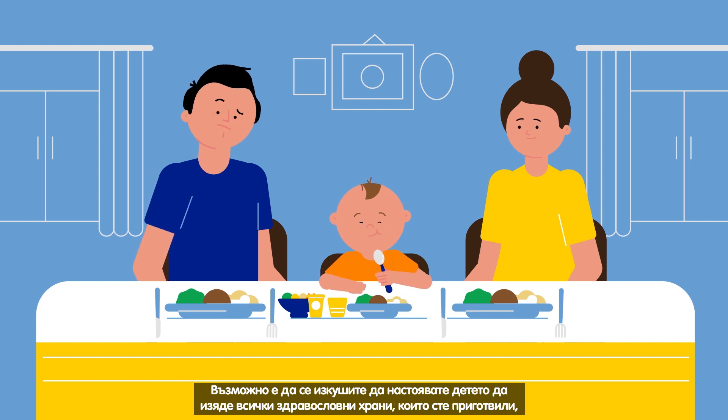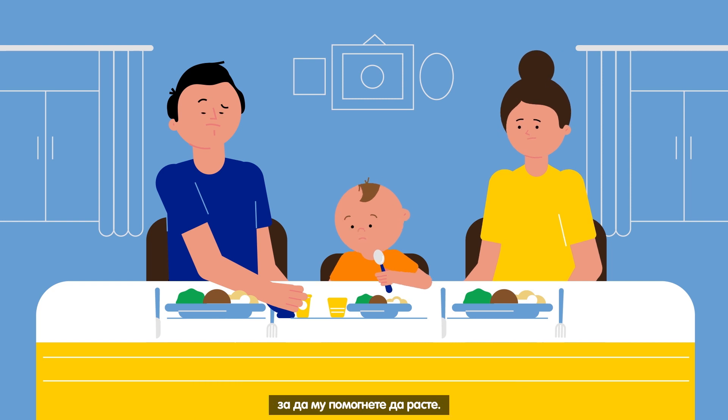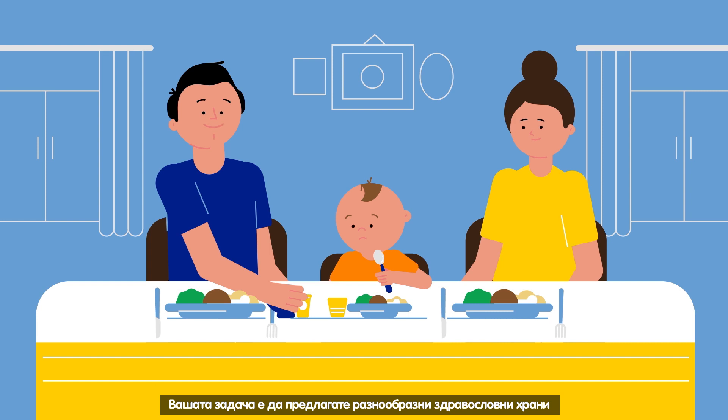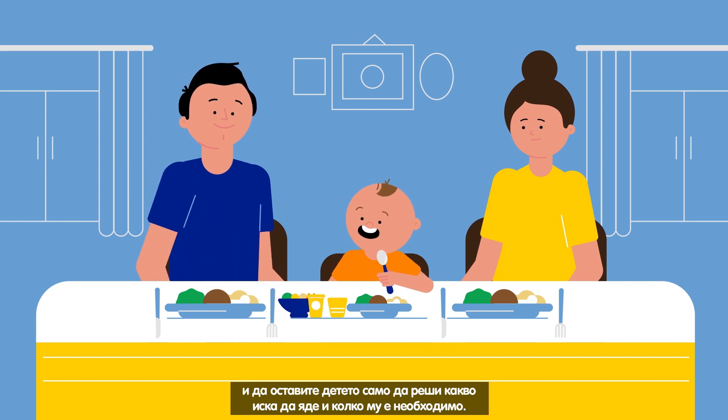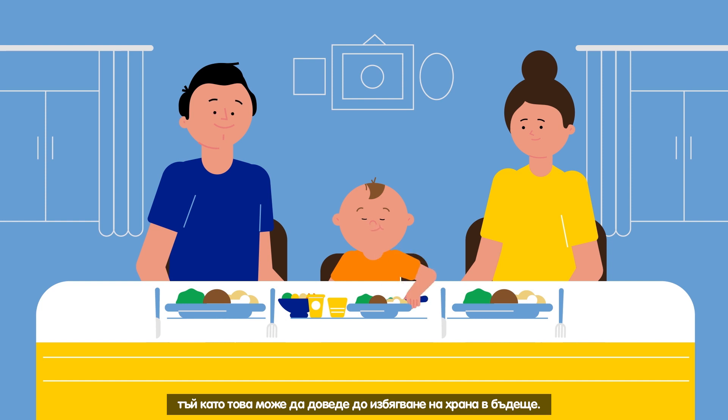You may be tempted to push your child to eat all the healthy foods you've prepared to help him grow. Your job is to offer a variety of healthy foods and let your child decide what he wants to eat and how much. Avoid using sweeter foods as a bribe or reward for eating things like vegetables, as this may lead to food avoidance in the future.